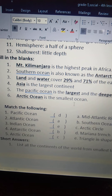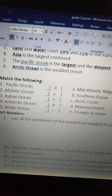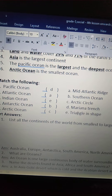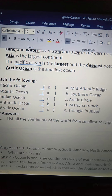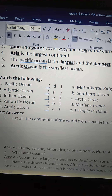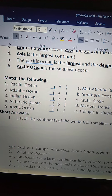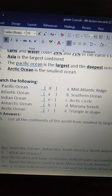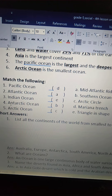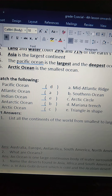Arctic Ocean is the smallest ocean. Next comes match the following. First one: Pacific Ocean — D — Mariana Trench. Second one: Atlantic Ocean — A — Mid-Atlantic Ridge. Third one: Indian Ocean — E — triangle in shape.